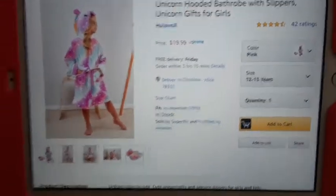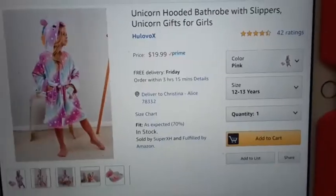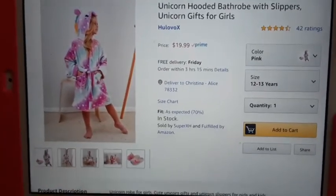If you have a daughter and she likes to lounge around and wear her little house slippers, I got you, girl.